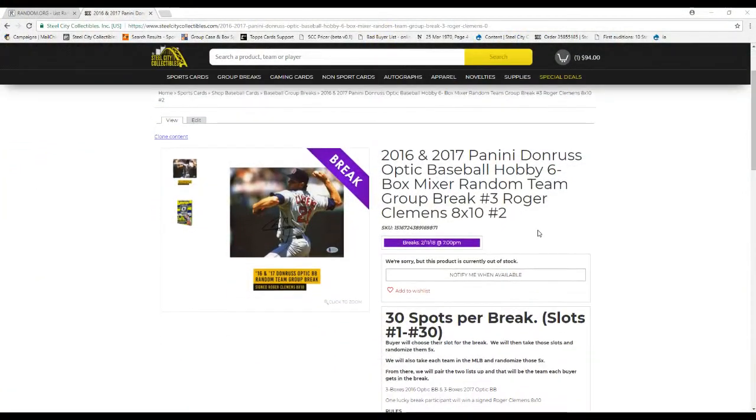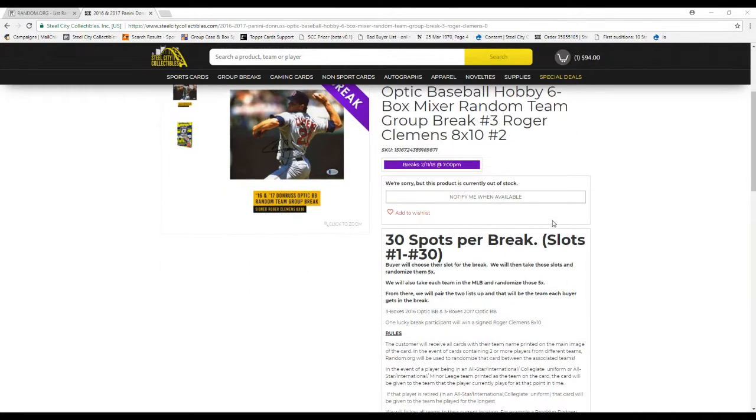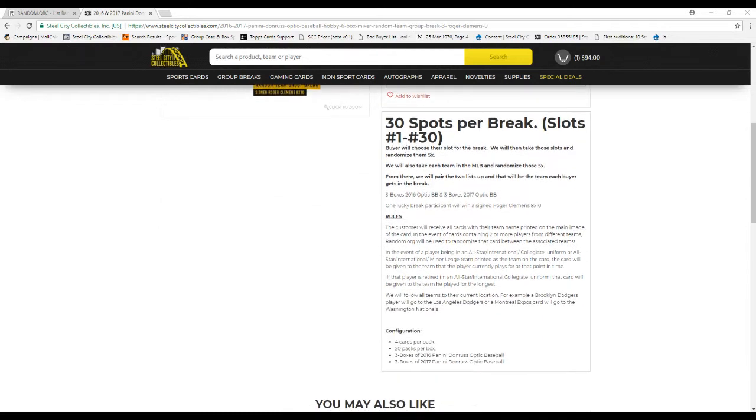What is going on everybody, welcome back to the CSD break room. We have 16 and 17 Panini Optic baseball hobby, six box random team group break number three. We're giving away a Roger Clemens 8x10. We actually did this as number two before — I did Roger Clemens as the second prize — that's why it's listed as three then two, kind of confusing, but that's why. We have 30 slots for the break; when they're filled that's their slot. We'll randomize it five times and also randomize each MLB team five times. Every buyer gets a team in the break — three boxes of 2016 Optic, three boxes of 2017 Optic.